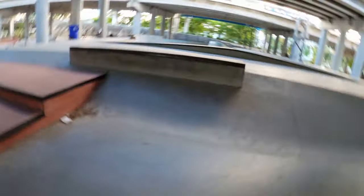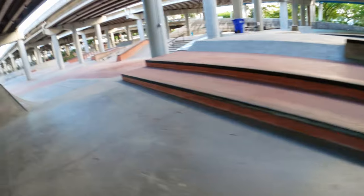Go down here, see more ledges and more boxes.